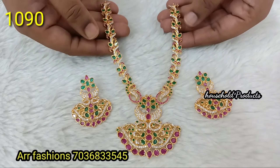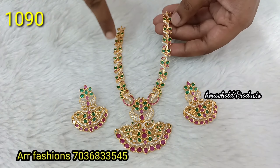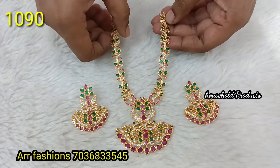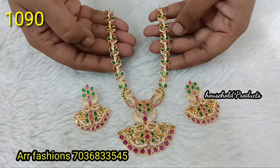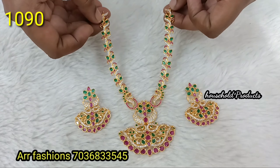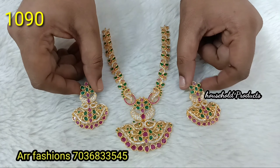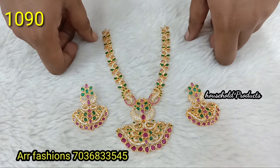Next, high quality CZ stones with complete gold finishing. Uncut ruby and uncut emerald stones are high quality CZ. God motives and peacock motives design. Very unique design with big size earrings. Just 1090.